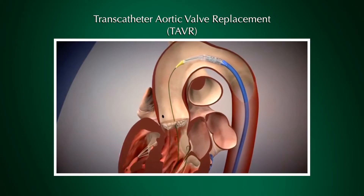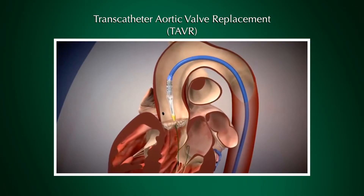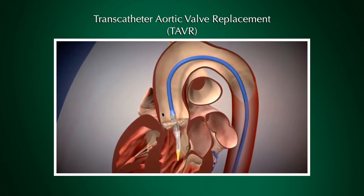In the last few years, a new procedure called transcatheter aortic valve replacement — also called TAVR — has been developed, where we can actually replace people's heart valve just with catheters without having to open their chest.